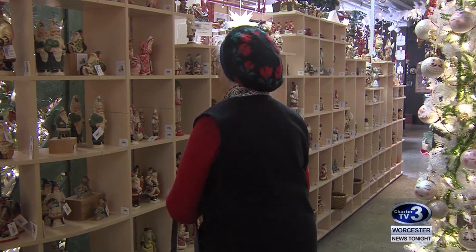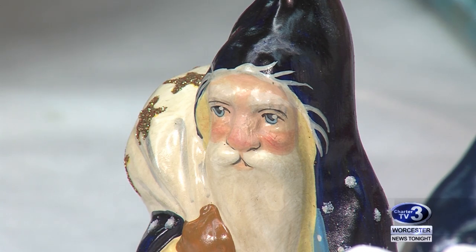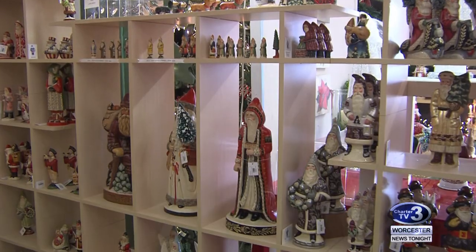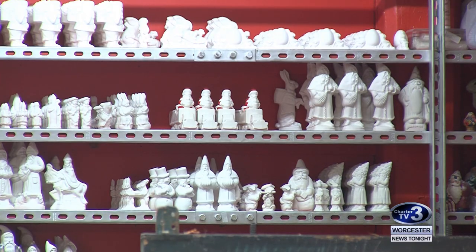If searching for chalk Santa Clauses, Valancourt Folk Art is one of only two places in the country to find them. Owner Gary Valancourt says the Christmas shop opened in 1984.